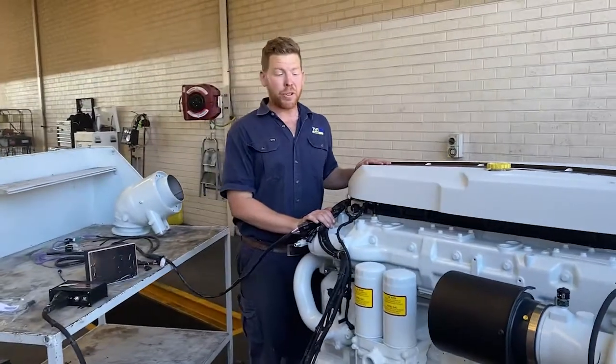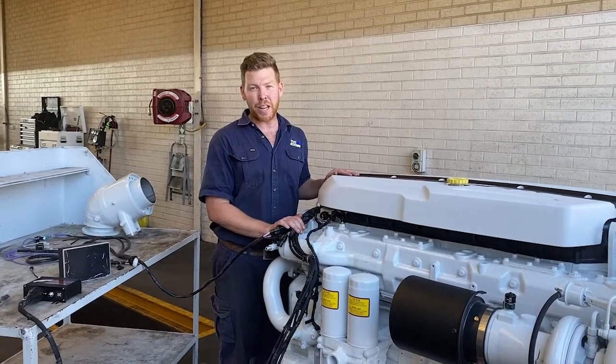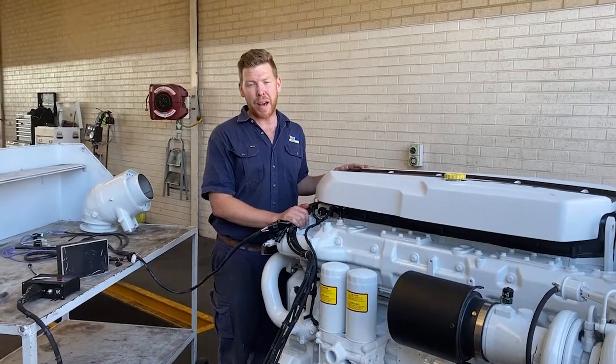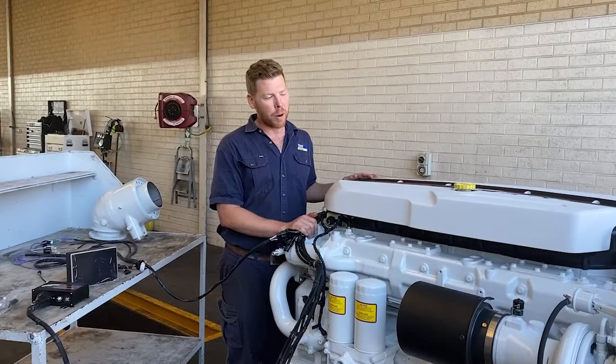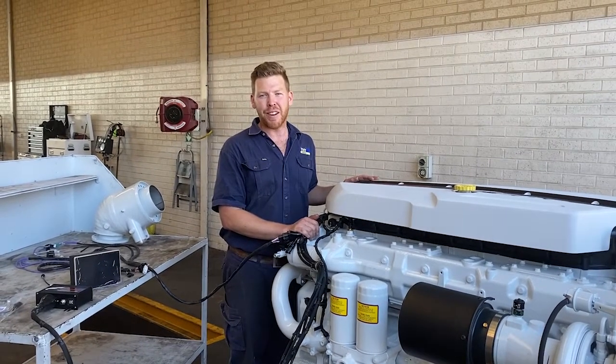And that, ladies and gentlemen, is the FPT Cursor 16 1000 horsepower marine engine. This is the engine we've been waiting years for and we're so glad to finally have them. We're sure you'll appreciate one — if you're interested or think this might be the engine for your vessel, please get in touch. Thanks very much.